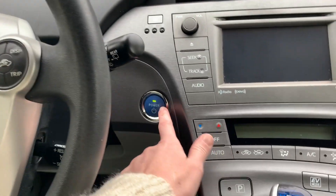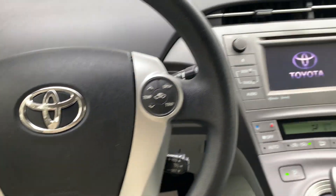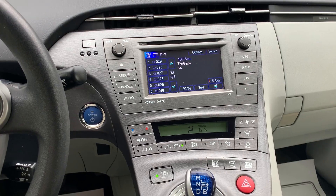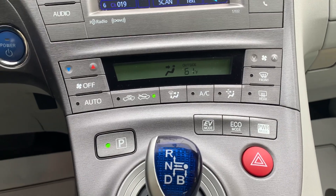We have cruise and audio control on the steering wheel as well as a Bluetooth hands-free option. It also features AM FM radio, Sirius satellite radio option, Bluetooth audio connection, fully functioning heating and air conditioning, and front and rear defoggers.